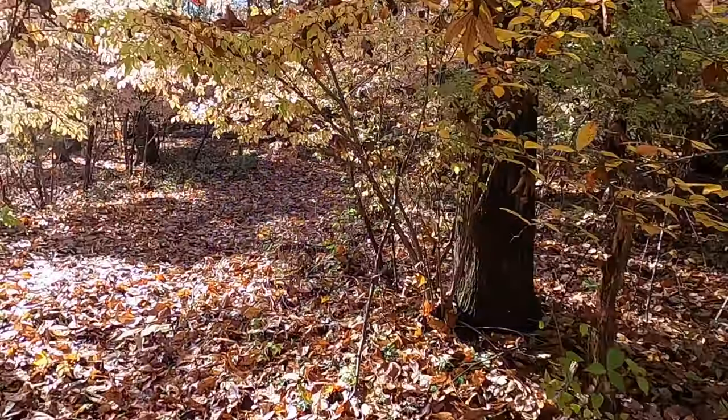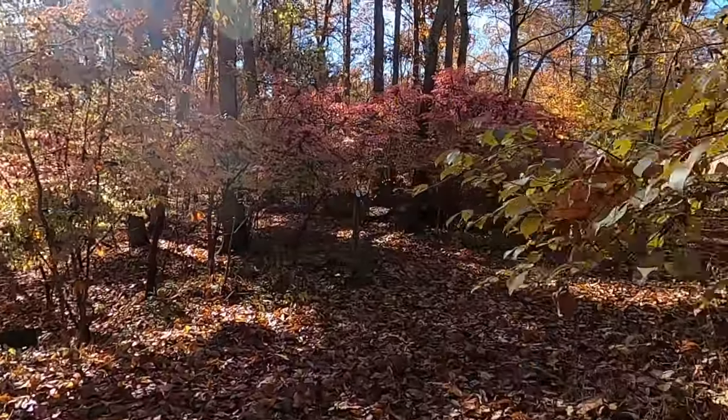Hello and welcome back. Today I'm on location here at Fort Ancient Earthworks and Nature Preserve and it is a very beautiful day out here. Peak fall color right now is in full effect.